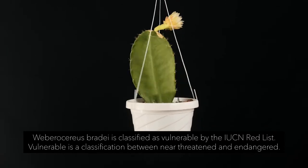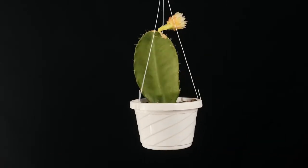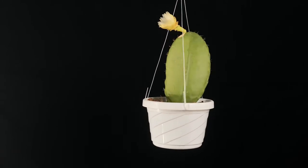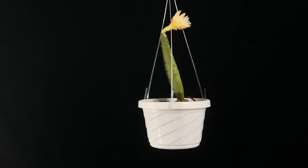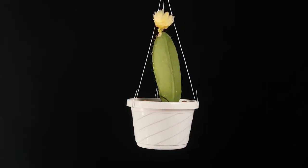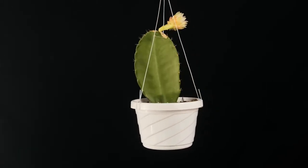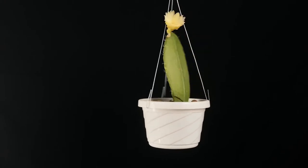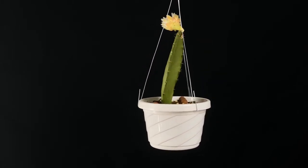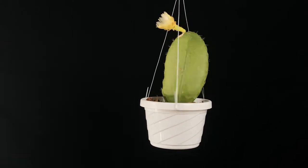It is epiphytic. The stems are terete at the base, which just means that they are rounded and flattened above. They are fleshy, dull green, and the margins are crenate, which just means that the outer edge of the branches are scalloped. The outer petals are thick, pale pink, and the inner petals are white.